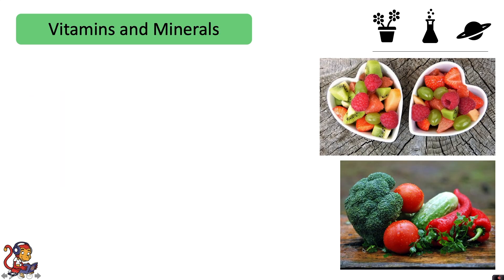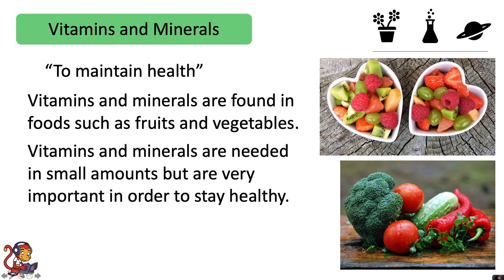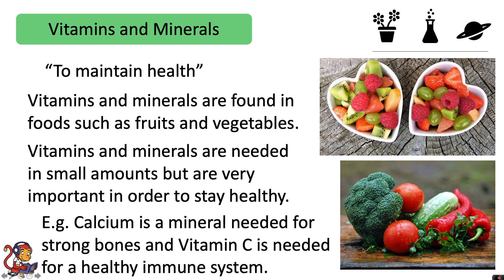Vitamins and minerals are to maintain health. They are found in foods such as fruits and vegetables. Vitamins and minerals are needed in small amounts but are very important in order to stay healthy. For example, calcium is a mineral needed for strong bones, and vitamin C is needed for a healthy immune system.